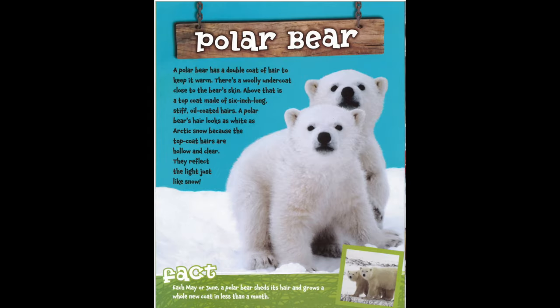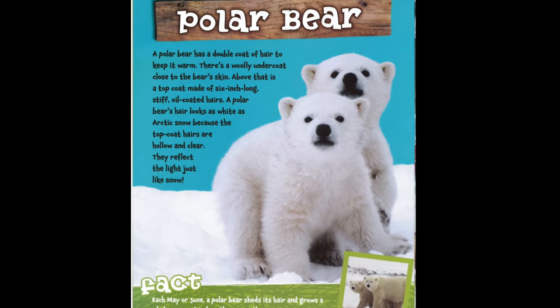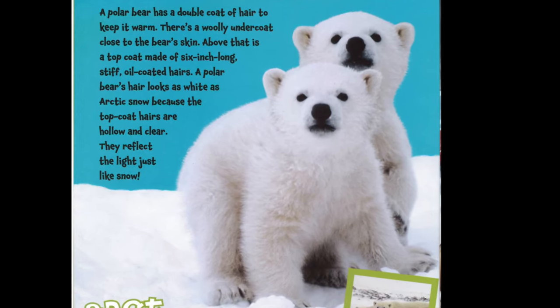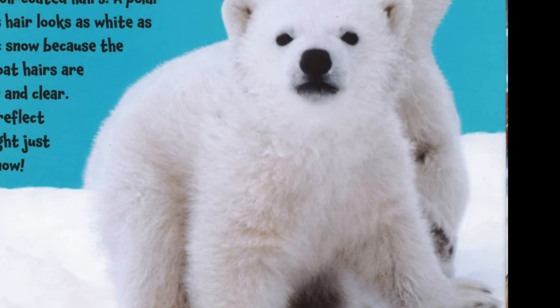Polar Bear. A polar bear has a double coat of hair to keep it warm. There's a woolly undercoat close to the bear's skin. Above that is a top coat made of six-inch-long, stiff, oil-coated hairs. A polar bear's hair looks as white as arctic snow because the top coat hairs are hollow and clear — they reflect the light just like snow.